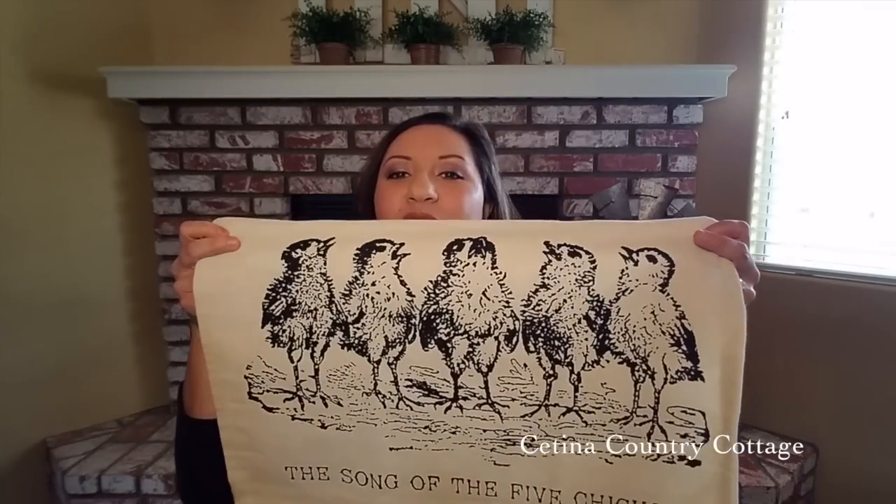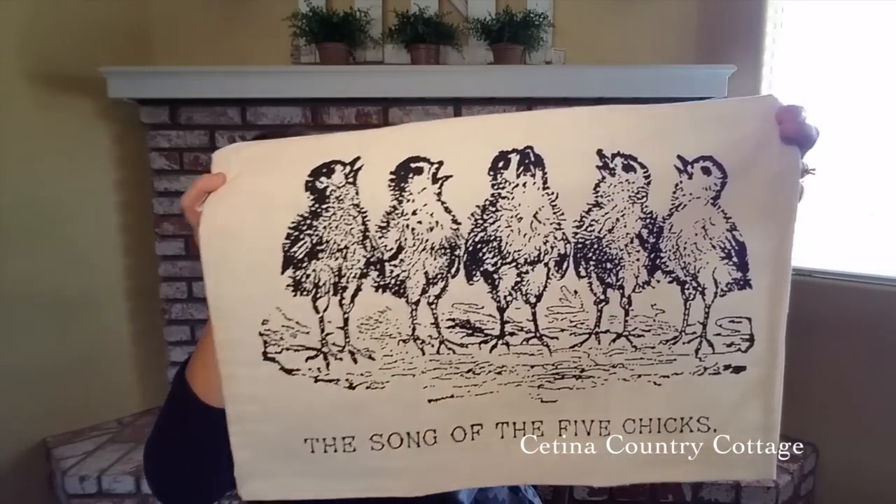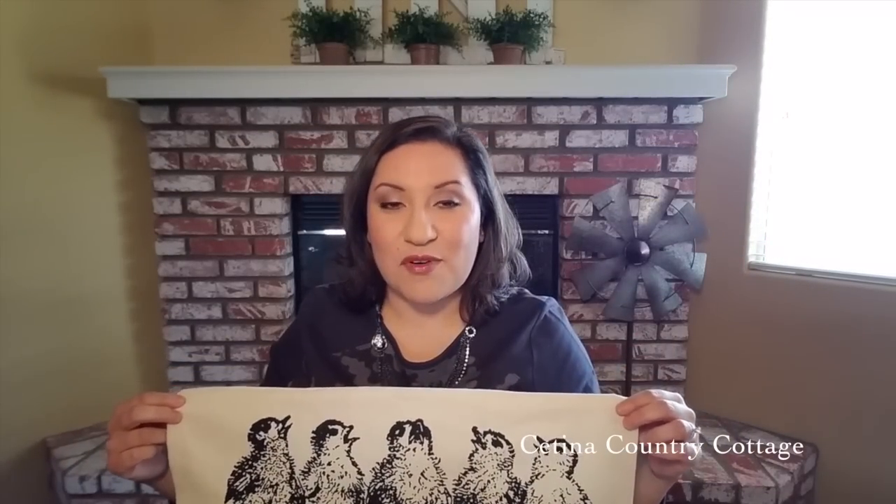Then I found this sweet tea towel that says 'The Song of the Five Chicks.' When I saw the word 'five' on it I just had to get it, because we're a family of five and I decorate with fives a lot, so I thought that was a really sweet addition.